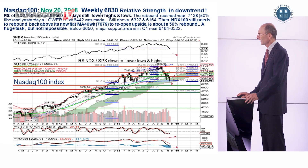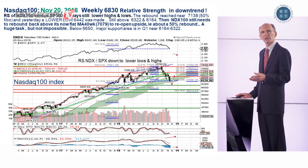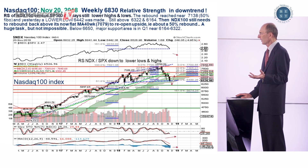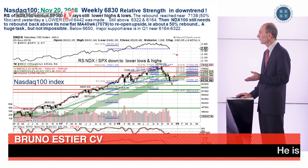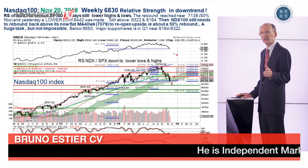Number one, the lows of January and April were about the same level as the low we did yesterday. Second, we are still within the cloud — this green area — which is normally a little support area. Of course, if it closes below this dotted line, most people believe the Nasdaq could drift toward a lower area, down five to ten percent.